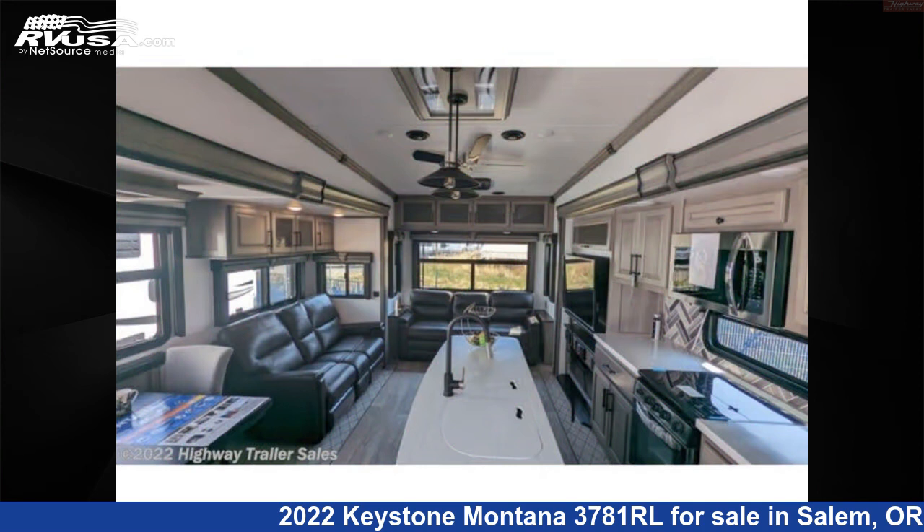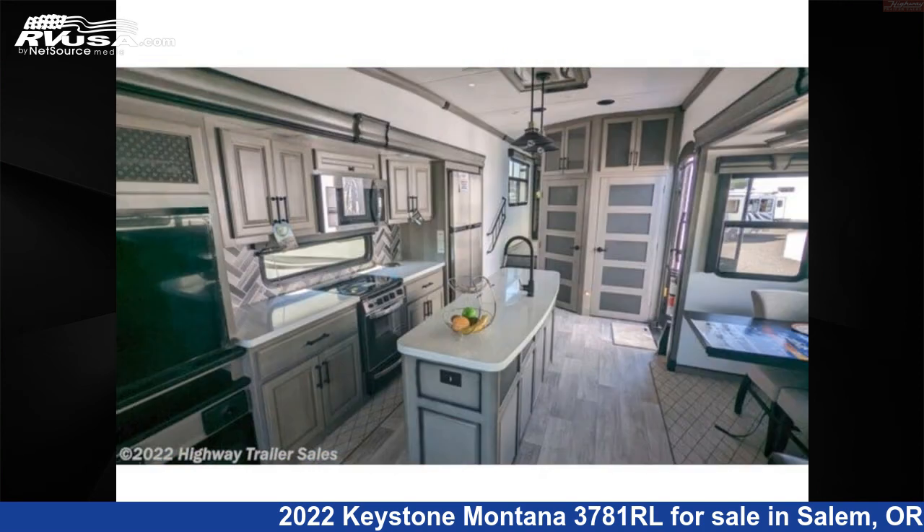Additional features include microwave, auxiliary battery, spare tire kit, stove top burner, and 66 gallons fresh water capacity.